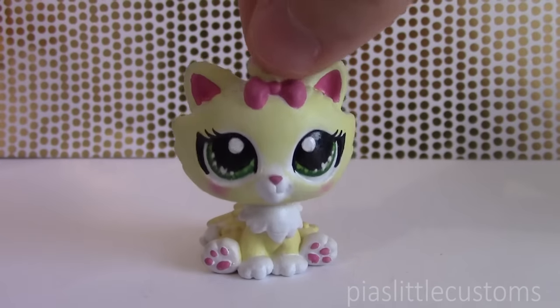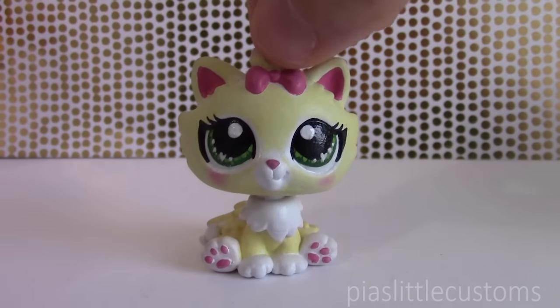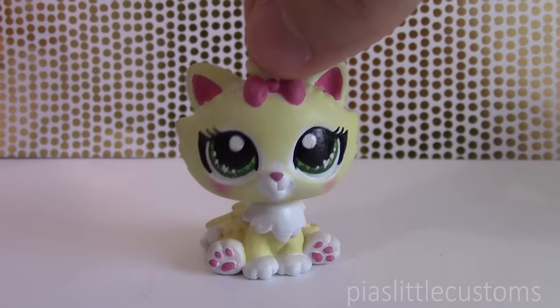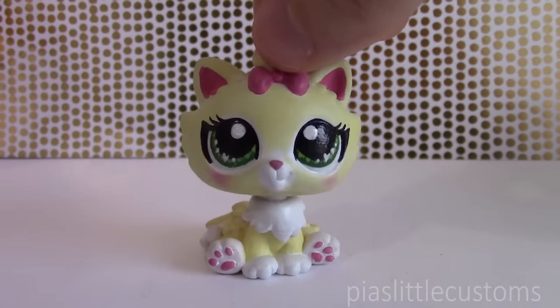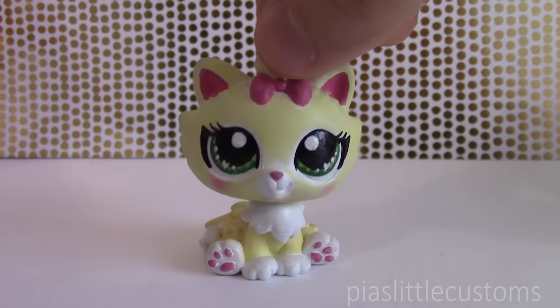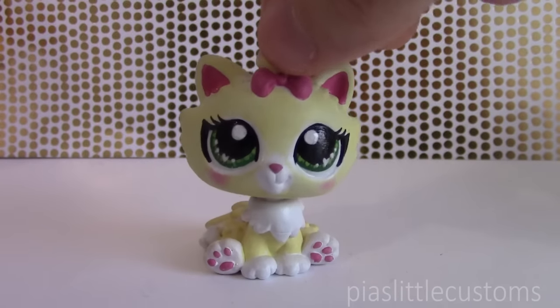One more thing before I show you the customs: all of these are available in my eBay shop at one point or another during the coming weeks. Currently there are four customs up for grabs — that's Aphrodite, Hermes, Poseidon, and Dionysus. If you're interested in adopting one of those, you can check out the link in the description. The rest of the customs will be up next week, four or five of them, and then the week after that the remaining four or five.